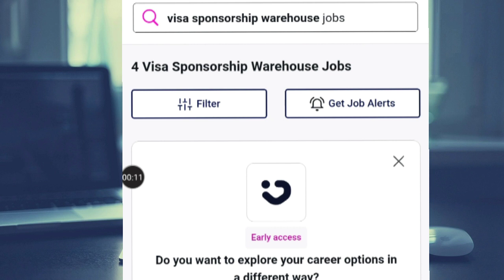Now if you are looking for a warehouse job with visa sponsorship, in this video I'm going to take you through this company which is recruiting international workers with visa sponsorship. Without wasting much of your time, let me take you to my phone and show you step by step how you'll be able to apply.